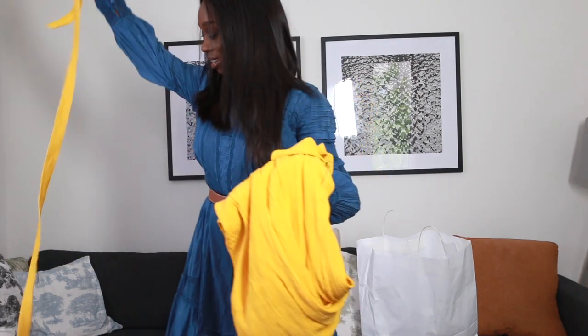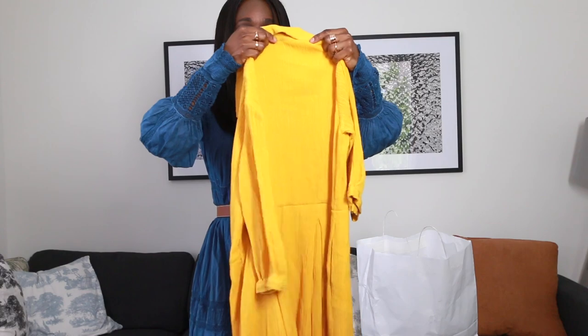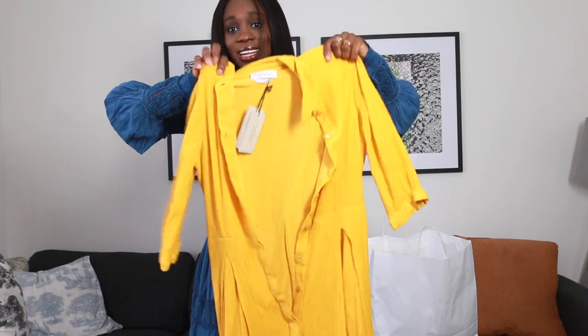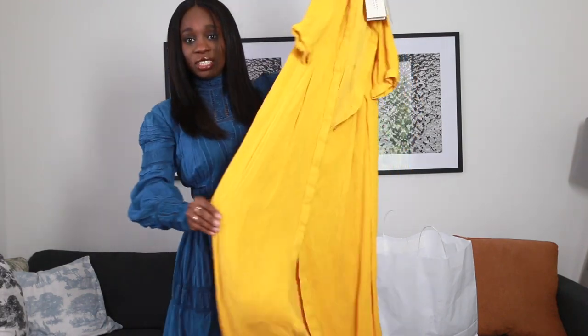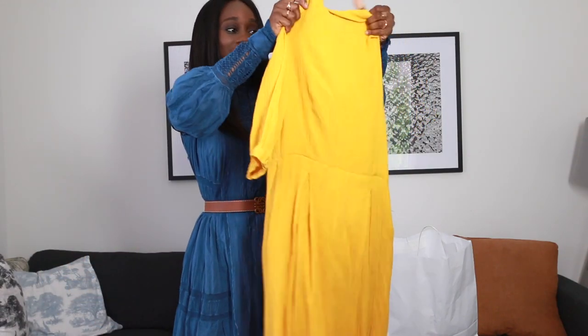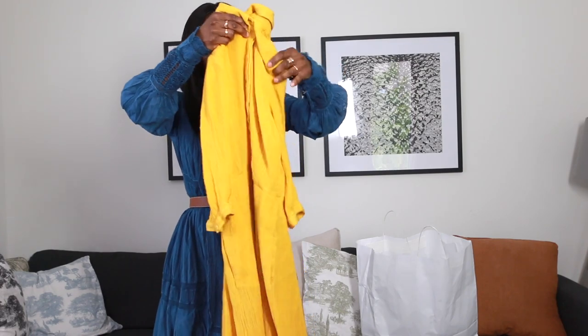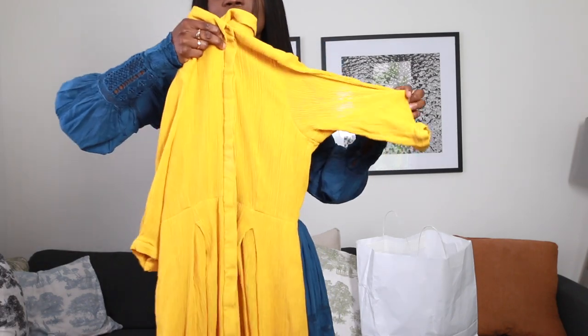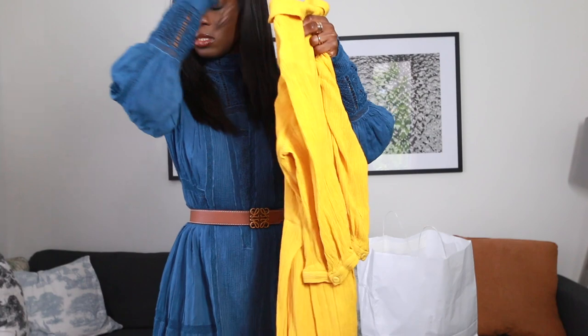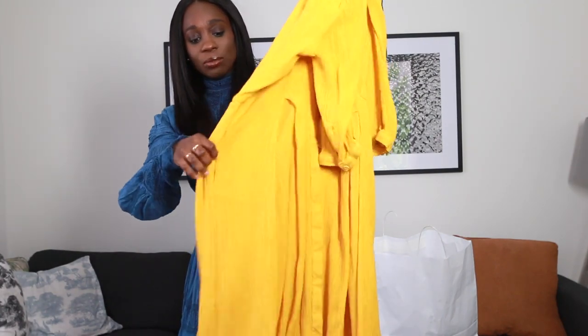The last piece is this beautiful dress by Gabriela Hearst. In my last video I mentioned wanting to invest in this brand, and when I saw this dress and it fit me — it's maybe a size too big but being a shirt dress it works perfectly because I can cinch in the waist. It's stunning. Let me try it on and we can talk about it.